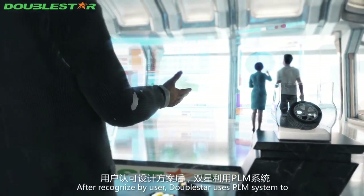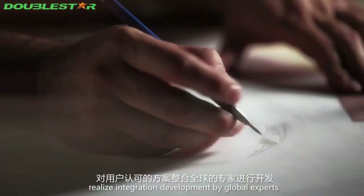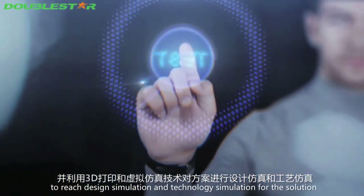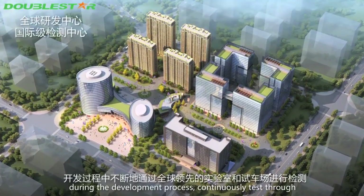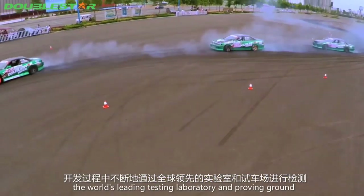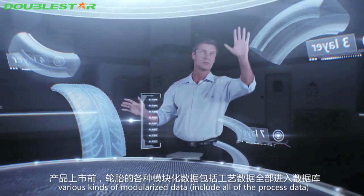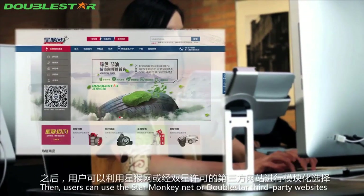After user recognition, Double Star uses a PLM system to realize interaction development by global experts, using 3D printing and virtual simulation technology to achieve design simulation and technology simulation. During the development process, solutions are continuously tested through the world's leading testing laboratories and proving grounds. All process data for tires enters a modelized database.